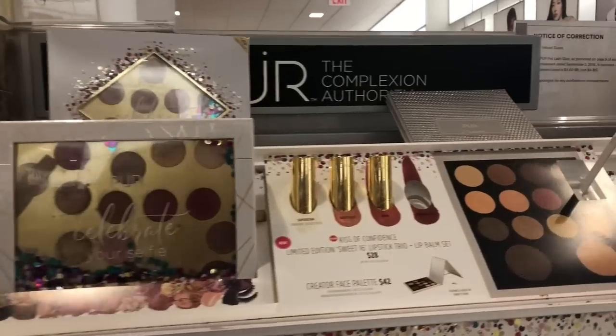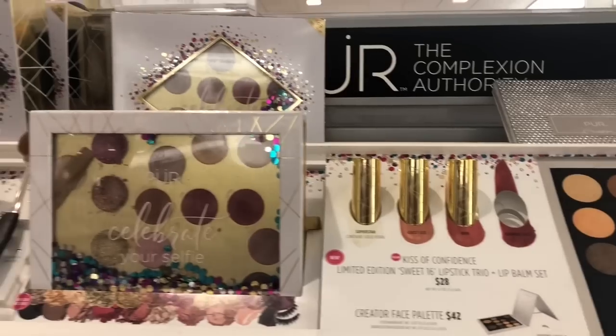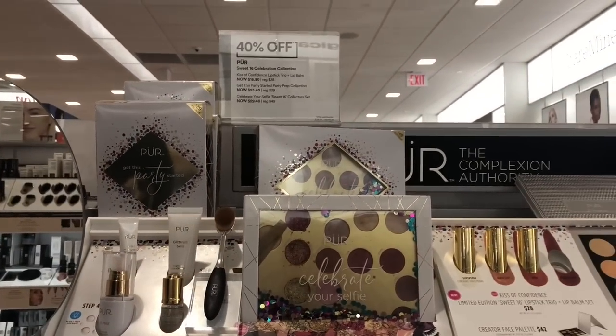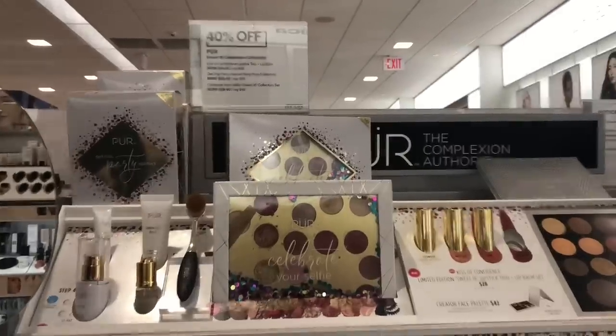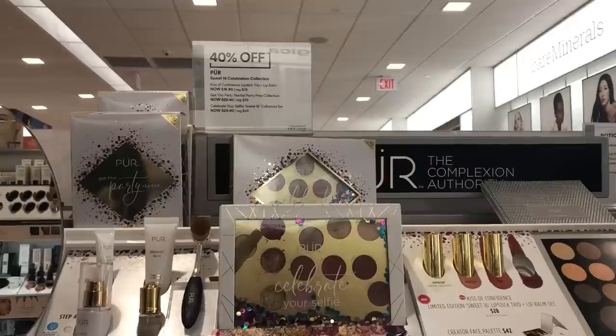In this collection, you have four lipsticks for the price of one — it's just $28. And this is half off! And then the Celebrate Yourself eyeshadow palette has two blushes, one highlighter, lashes, and mascara. And then you have the Prep Start Kit.